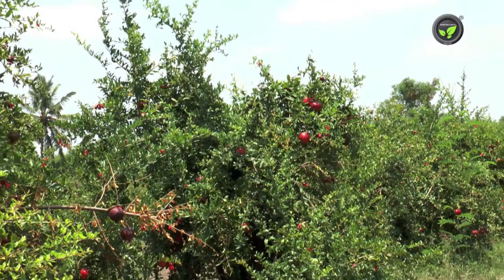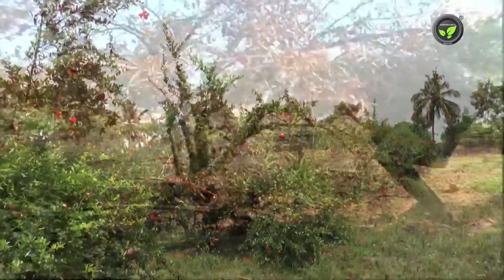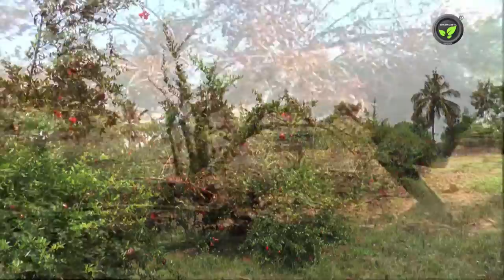Normally, shot-hole borer attacks bigger plants of 5 years of age and above. Uproot the dead plant and destroy it by burning.